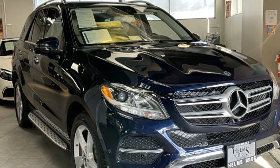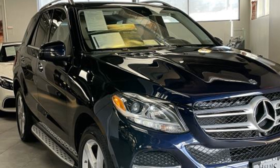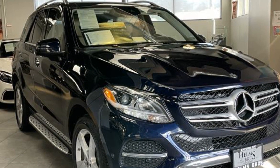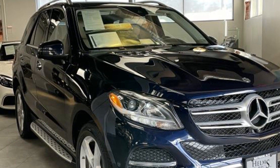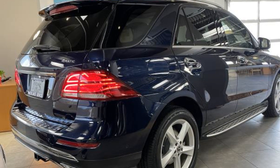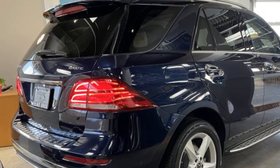2018 Mercedes-Benz GLE with less than 24,000 miles on the odometer. This SUV offers space as well as power and performance. You'll enjoy first-class features that create a premium environment, such as memory seat, power driver's seat, and power passenger seat.